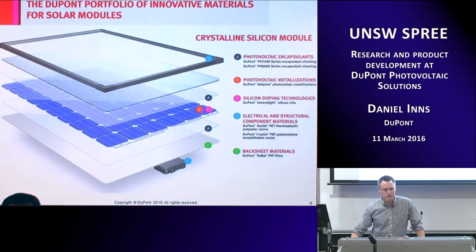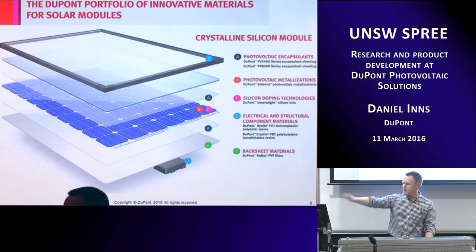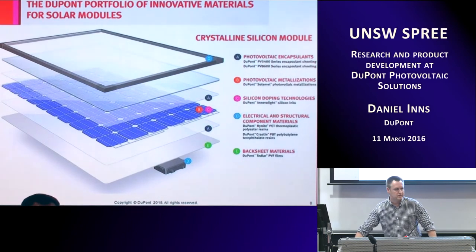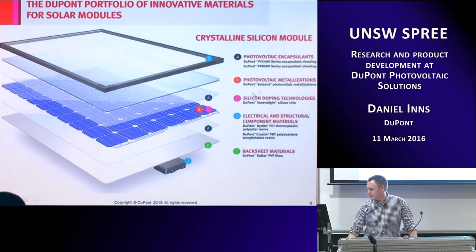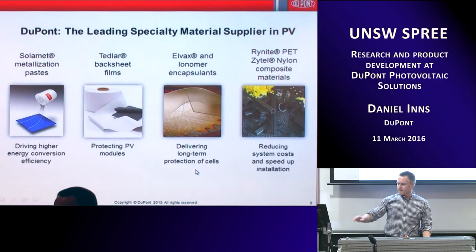Thinking about that advanced materials suite and focusing on the solar module: DuPont has products everywhere across a module. Starting at the frame and junction box with composites and polymer materials for strength, rigidity, or lightweight. Encapsulant layers like EVA or advanced ionomers. DuPont doesn't do glass but has glass replacement materials for flexible solar cells. At the cell level, there's the metallization paste, doping inks for N and P type doping. The metallization pastes and encapsulant materials are the main focus today, and you can find all other product info online.